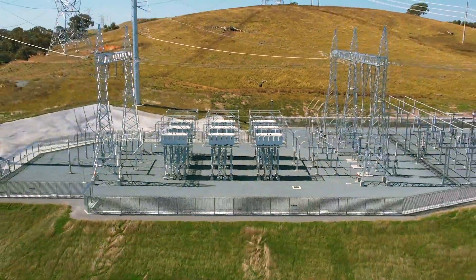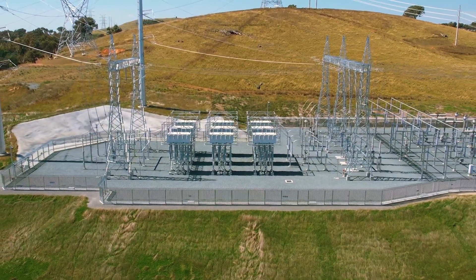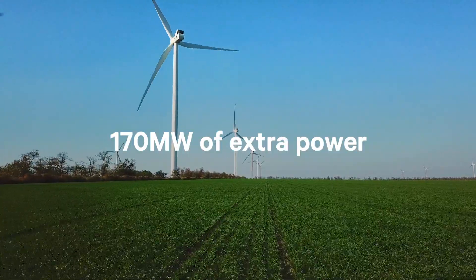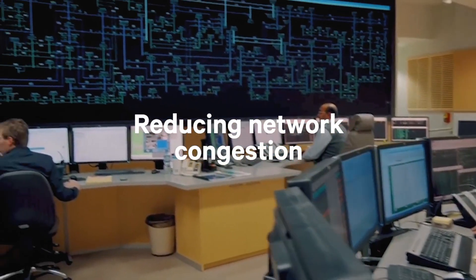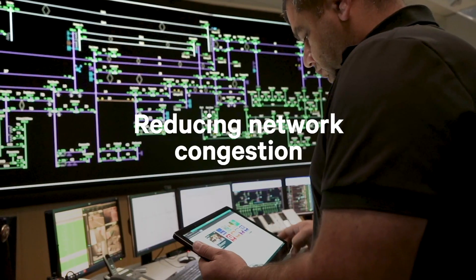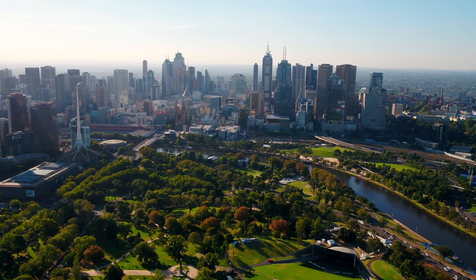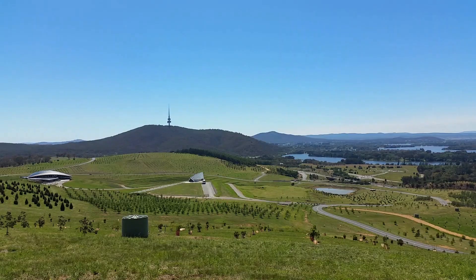By using SmartWire's smart valve technology we will unlock 170 megawatts of extra power, reducing network congestion, stabilising the grid and allowing more renewable energy to flow between Victoria, New South Wales and the ACT.